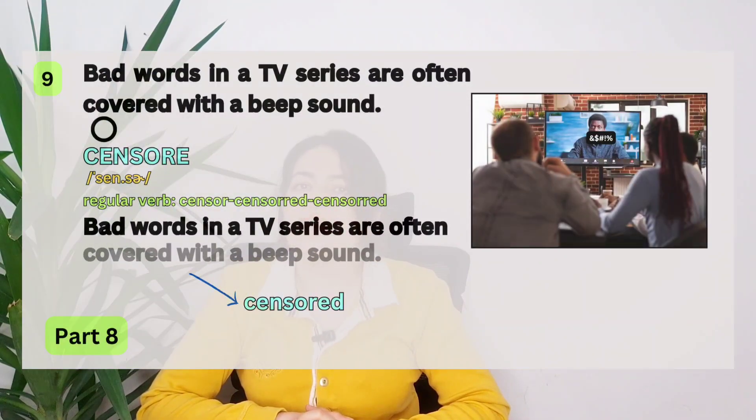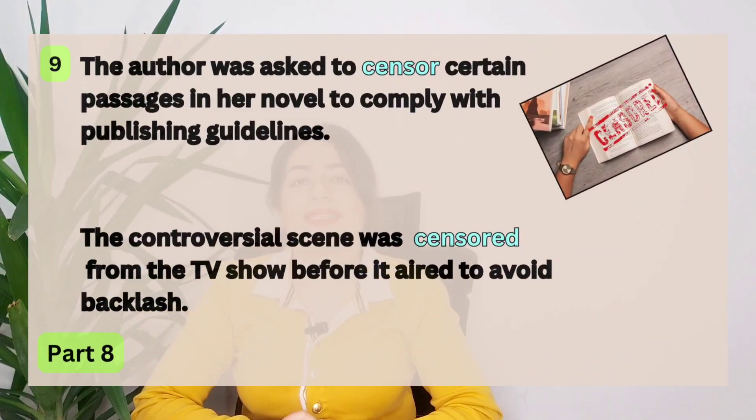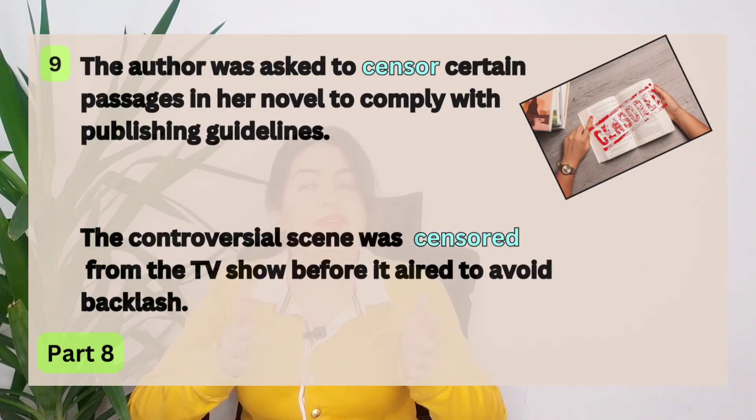Number nine. Bad words in a TV series are often covered with a beep sound — bad words are often censored. When something is censored, it is covered or hidden because it is inappropriate. We can censor language with a beep sound, or censor images by blurring or pixelating them. The author was asked to censor certain passages in her novel to comply with publishing guidelines. The controversial scene was censored from the TV show before it aired to avoid backlash.